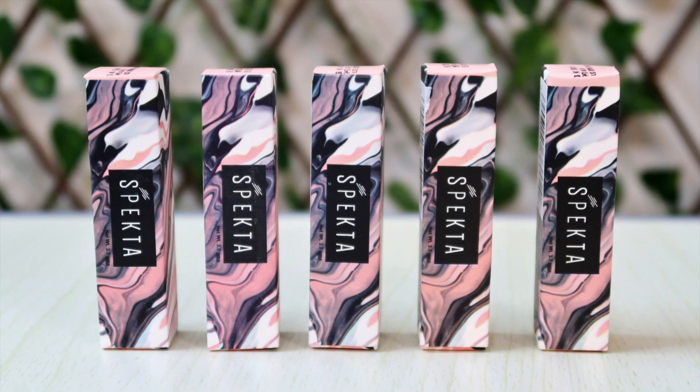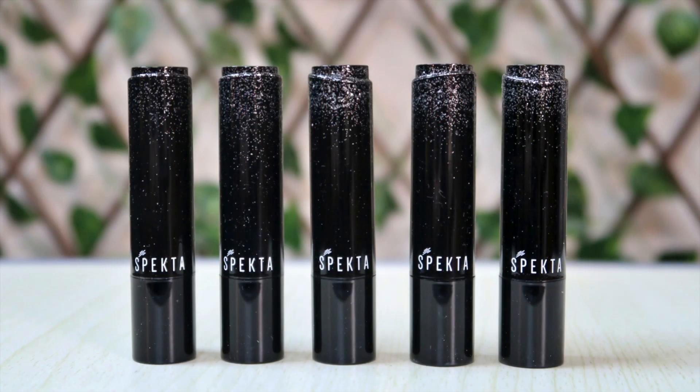Hey guys, welcome back to my channel. I'm Bhati Purveit Haside, and today I have these beautiful five different matte lipsticks from a brand called Spectra. It's an Indian cosmetics brand — vegan and cruelty-free lipsticks. As you can see, the packaging is beautiful and doesn't feel flimsy, and here are the five different shades that I will be swatching for you.